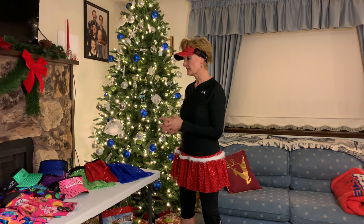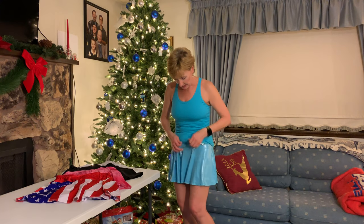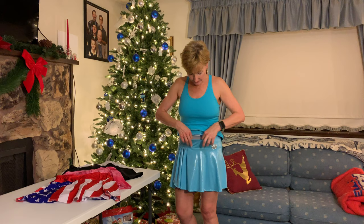This is called Sparkle Athletic, not to be confused with Sparkle Skirts. Sparkle Skirts are a little more pricey — anywhere between $60 up to $90 per skirt — but these skirts have a little extra to them that makes it well worth the price. All of the skirts come with shorts that have nice big pockets on either side. They'll fit your phone, gels, or whatever else you need while you're running. They also have a nice zippered pocket in the front.